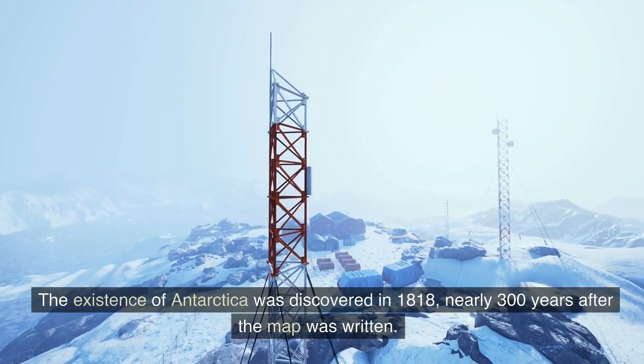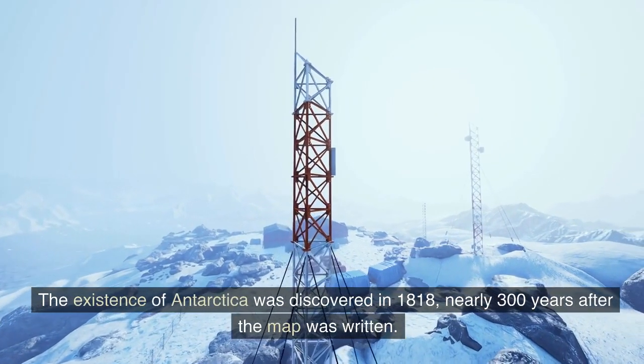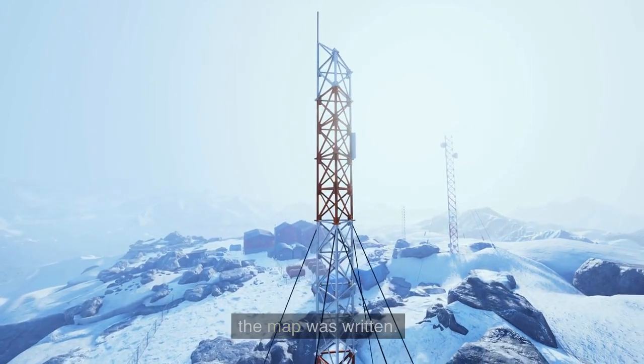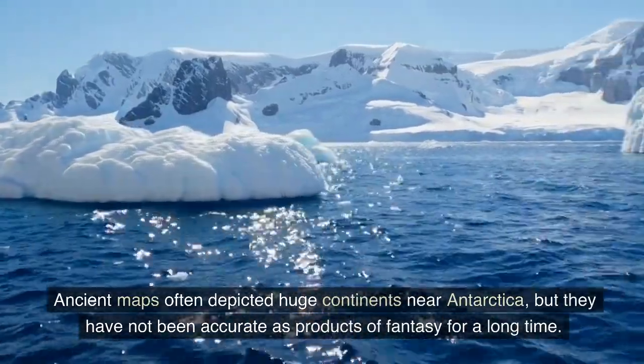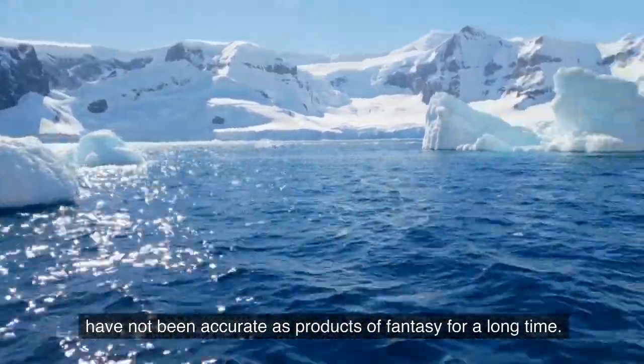The existence of Antarctica was discovered in 1818, nearly 300 years after the map was written. Ancient maps often depicted huge continents near Antarctica, but they have been dismissed as products of fantasy for a long time.